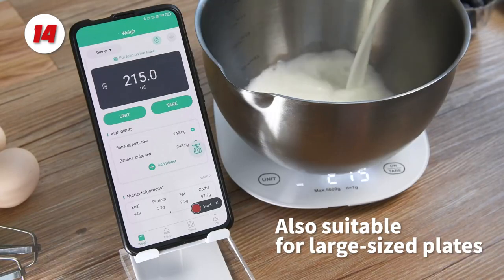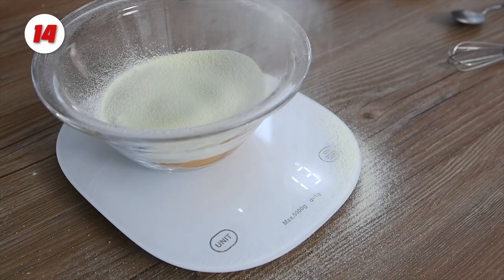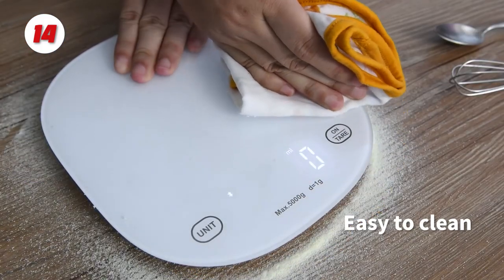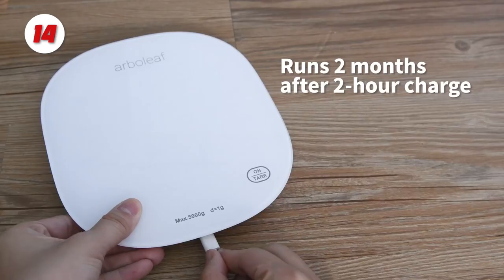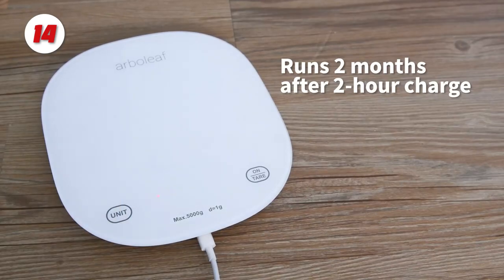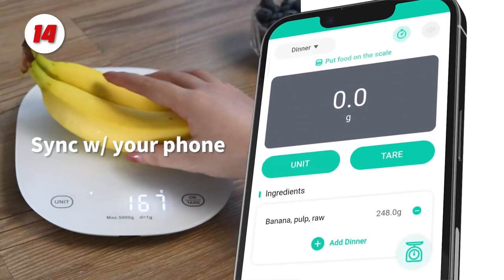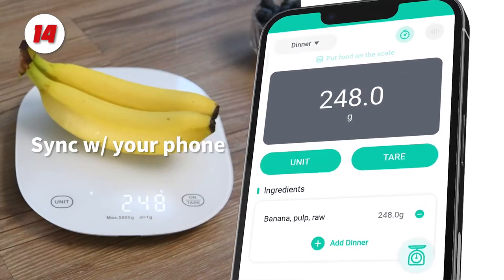The kitchen weight scale tracks the intake of 19 food elements including calories and fat on a daily, weekly, monthly, and yearly basis by scanning UPC and USDA nutritional database. The data can also be synced with popular health management software. Proper meal preparation can keep you healthy, reduce waste, and keep you in control of your diet.